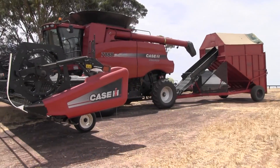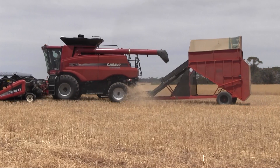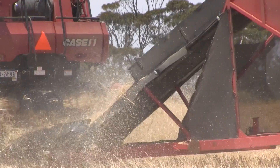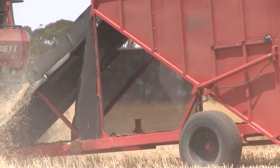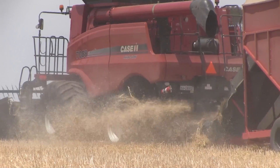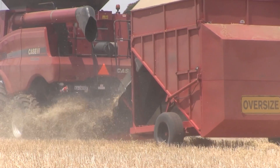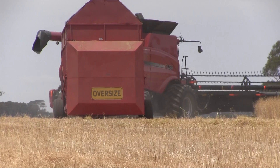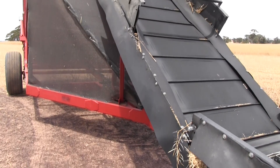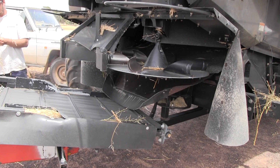The Grains Research and Development Corporation has been encouraging the use of chaff carts within weed management strategies as a non-chemical means of reducing weed populations. Research supported by the GRDC and conducted through the University of Western Australia's Australian Herbicide Resistance Initiative has shown that 75–85% of ryegrass seed and 85–95% of wild radish seed that enters the header during harvest is collected in the chaff cart, amounting to a significant reduction to weed seed beds.